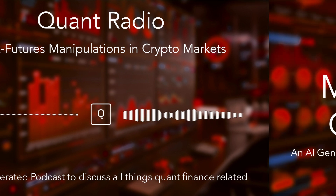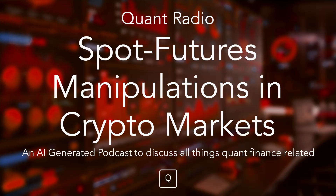Thank you for tuning in to Quantopian's Quant Radio, your AI-driven podcast exploring everything related to quantitative finance. If you enjoy this episode, don't forget to like and subscribe. For more quant-focused content, join us at community.quantopian.com, where you can explore resources, connect with fellow quants, engage in discussions, and enhance your skills through our range of online courses. This podcast is not intended to provide investment advice. And now, back to the episode.